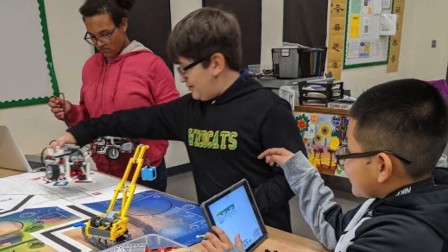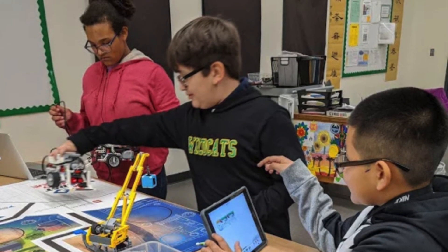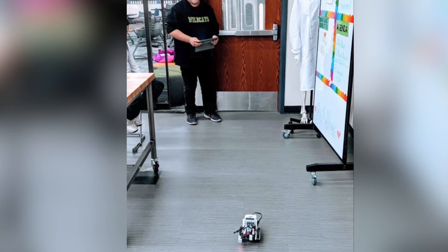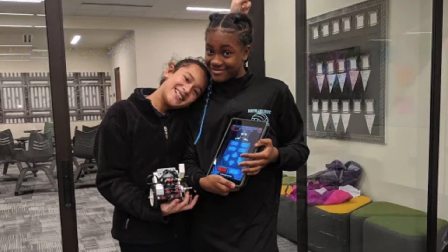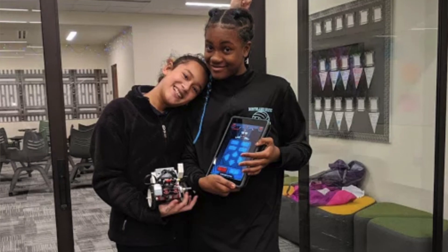Science is more than just a body of knowledge — it's a way of thinking. And if we teach our students to think scientifically, they will be able to approach any problem in their life and address it in a way that has steps, so it's not overwhelming.